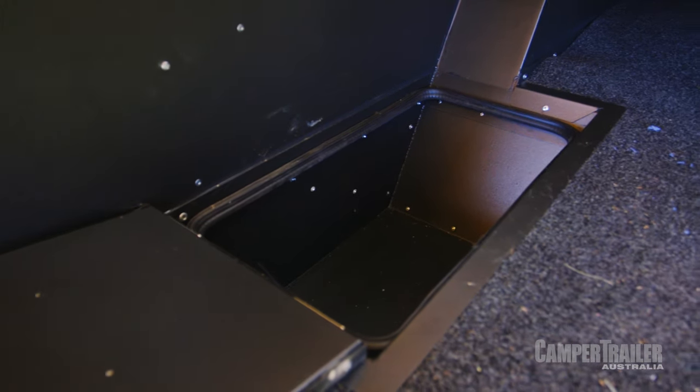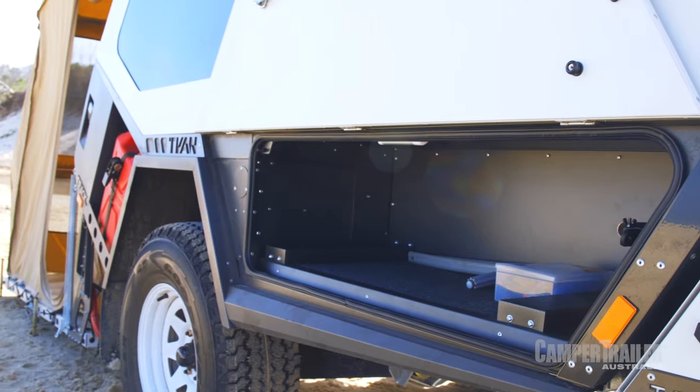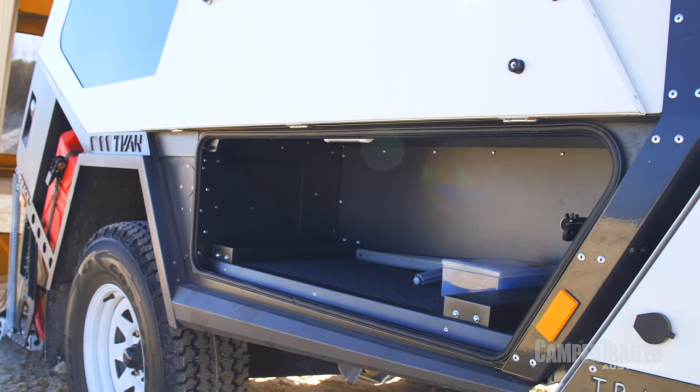One thing I do want to show you is these rails here. They're actually the rails for the kitchen and slide all the way out to the other side of the camper trailer, which is exactly where it gets all its strength from.